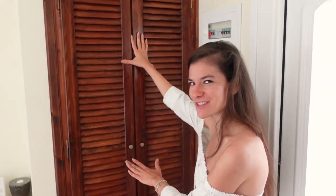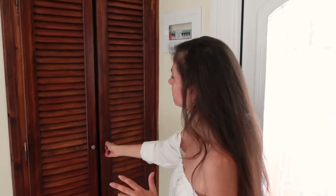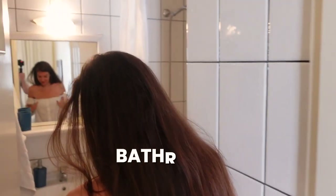This is the wardrobe — we literally squeezed all our stuff in there. Big plus: it has an iron!